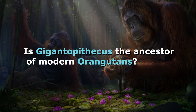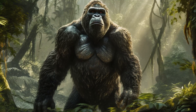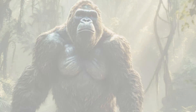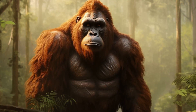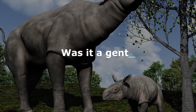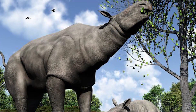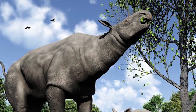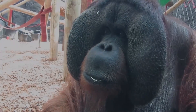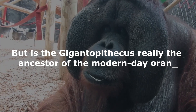Is Gigantopithecus the ancestor of modern orangutans? What exactly do we know about the largest primate that ever walked the Earth, aside from the fact that it roamed the forests of Southeast Asia between 9 million and 1 million years ago? Was it a gentle herbivore or a fearsome predator? All of these questions can be answered if we compare the Gigantopithecus to its modern relatives, the orangutans. But is the Gigantopithecus really the ancestor of the modern-day orangutan?